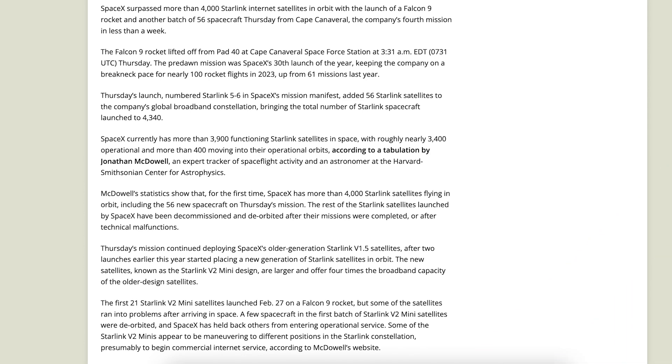There was an article posted related to the number of Starlink satellites in space now after the recent Starlink mission. It says SpaceX surpassed more than 4,000 Starlink internet satellites in orbit with the launch of a Falcon 9 rocket and another batch of 56 spacecraft Thursday from Cape Canaveral — the company's fourth mission in less than a week.